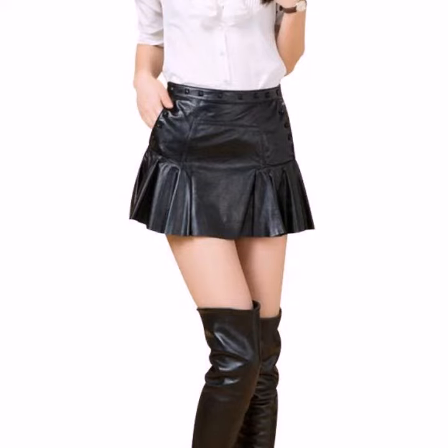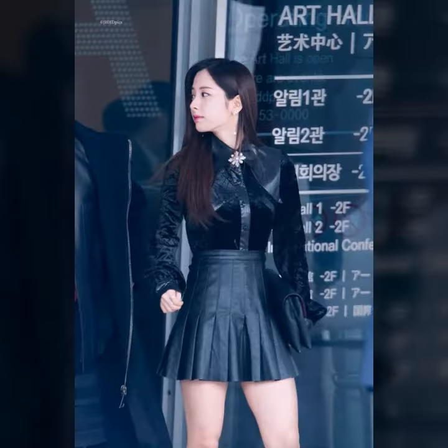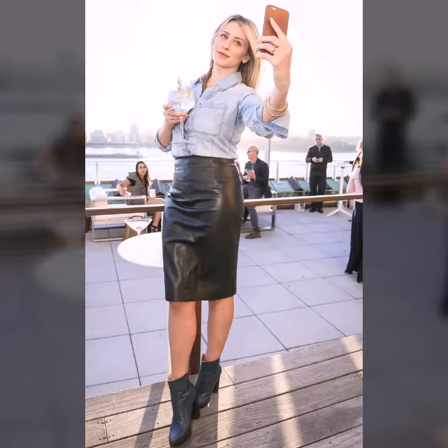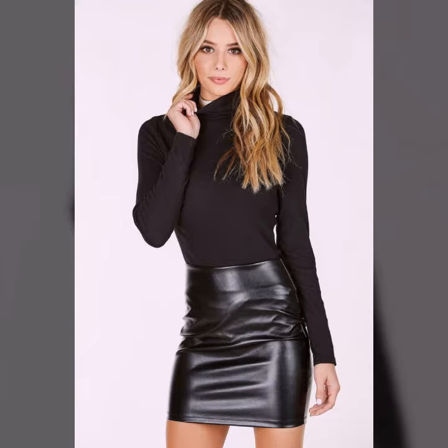Hello friends, welcome to my YouTube channel. Today I am going to share with you beautiful and stylish leather latex mini skirts design ideas. These are very beautiful, amazing, and gorgeous. I am showing you the best and trending designs of 2021.